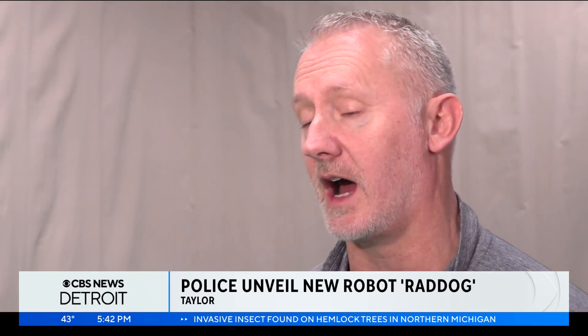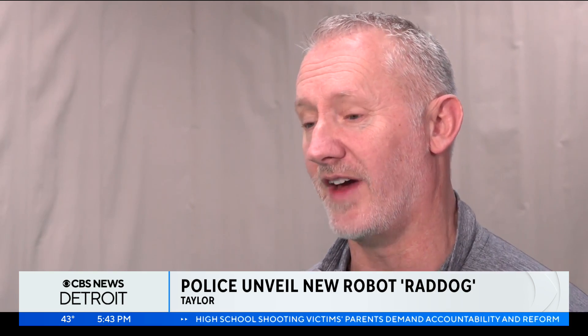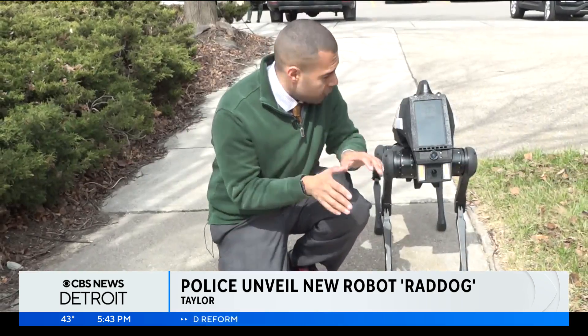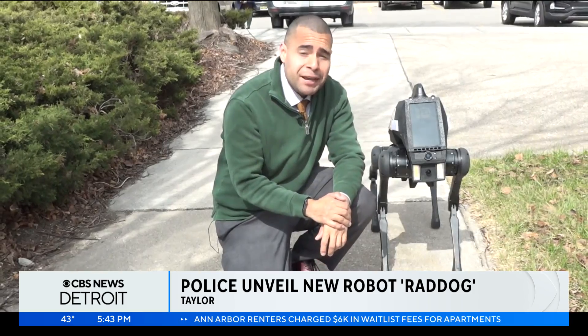The funds come from money seized in federal forfeiture. We're going to become creative how we fund this project, but again, we feel it's very, very valuable — can potentially save lives, prevent injury, and prevent officers from having to use serious force, including deadly force. Right now, officers here in Taylor are still training with Rad Dog, with that training expected to be wrapped up by the end of the month.